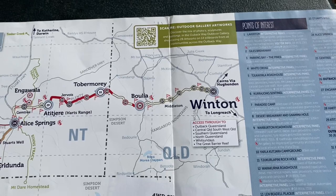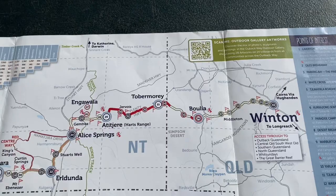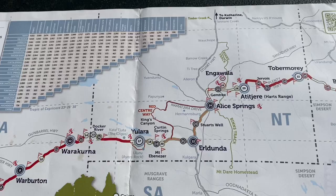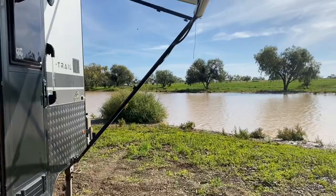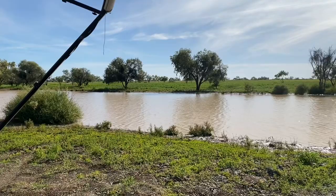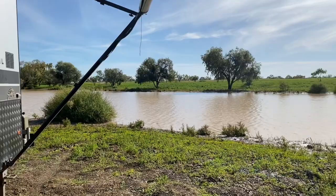So we're in Winton now — you can probably hear brolgas in the background — and we'll be travelling west through Alice Springs then into WA, completing at Laverton. We're camped on the Long Waterhole at Winton, which is a great starting point for our 2,700km journey. The Great Outback Way, and supposedly about half of that is sealed. So for those of you who want to do it east to west, follow our video and we'll show you how it's done.